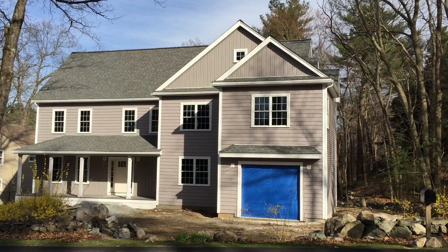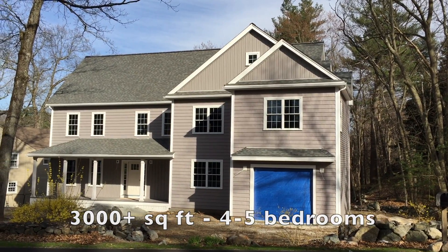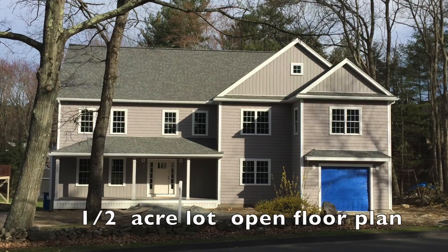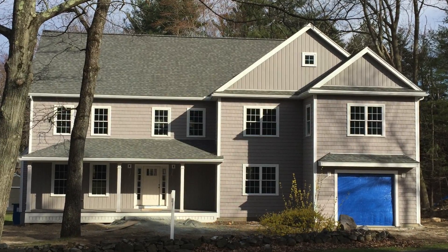This coming soon colonial used to be a ranch. It's now an inviting, spacious home with a farmers porch. I love the siding details. The gables facing the street are a nice touch.